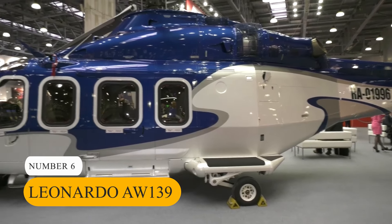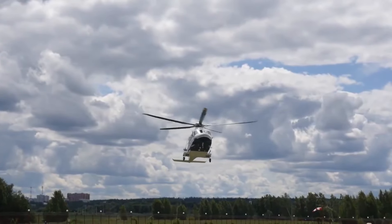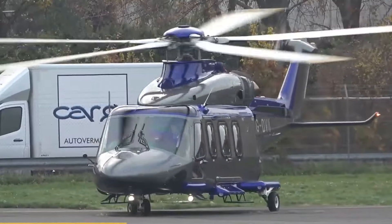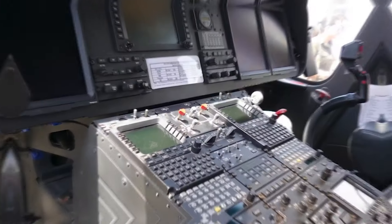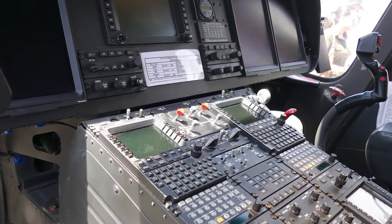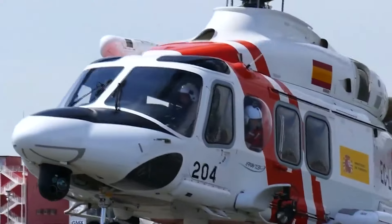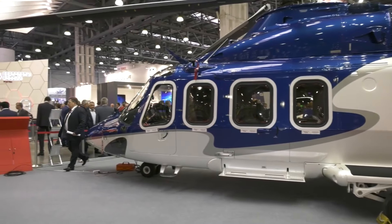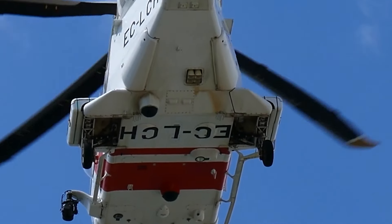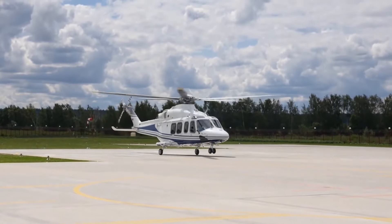Number 6: Leonardo AW-139. Moving on to number 6, we have the Leonardo AW-139 Helicopter. Priced at $11 million, this helicopter is synonymous with safety, space, and superior performance in the luxury private helicopter segment. Powered by twin Pratt & Whitney PT6C-76C engines, the AW-139 boasts impressive power and agility. With a maximum cruise speed of 192 mph and a range of over 698 miles, this helicopter ensures efficient and swift transportation. Its ergonomically designed cabin can accommodate up to 15 passengers, offering an unmatched experience of comfort and versatility. Featuring a state-of-the-art emergency flotation system and an infrared camera, the AW-139 prioritizes safety and operational capabilities.